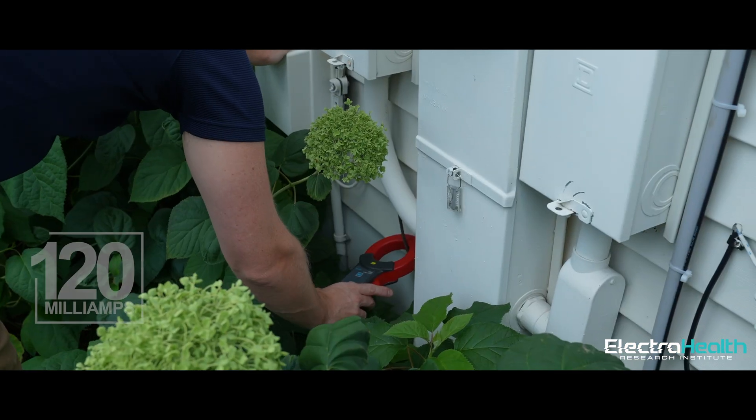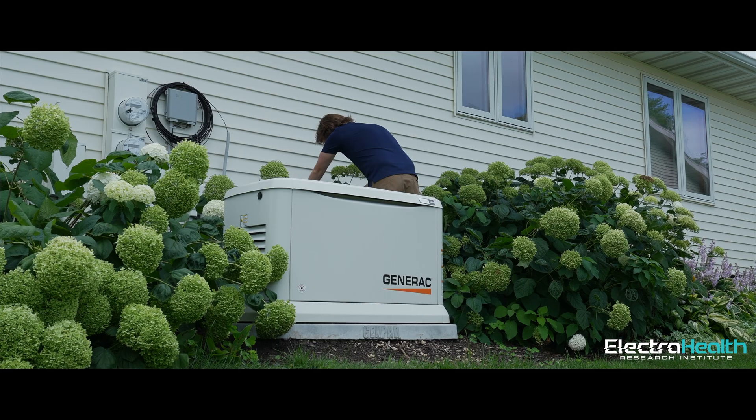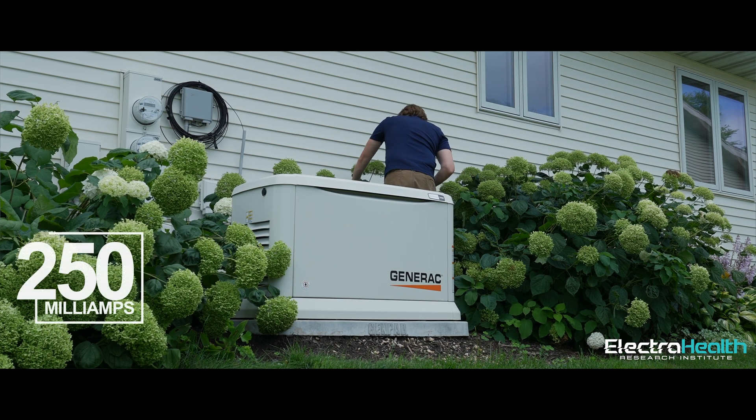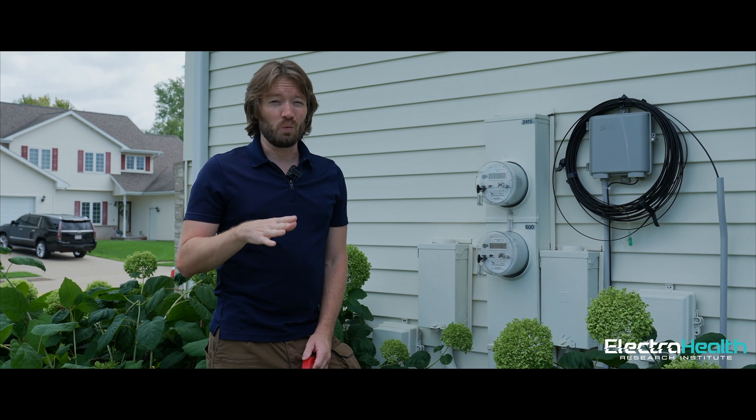On one wire we're getting about 120 milliamps — normally it's like 3 milliamps — but we're getting 120, which produces huge fields from that. On the other, we're getting 250 milliamps at the moment, so also huge fields from that. We're going to find out where these wires are going and why there's so much current on them when there shouldn't be.